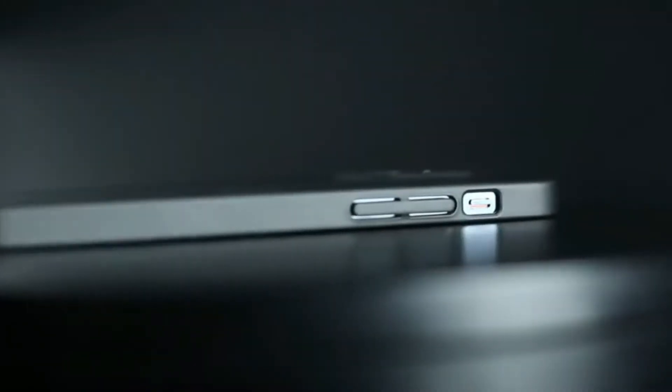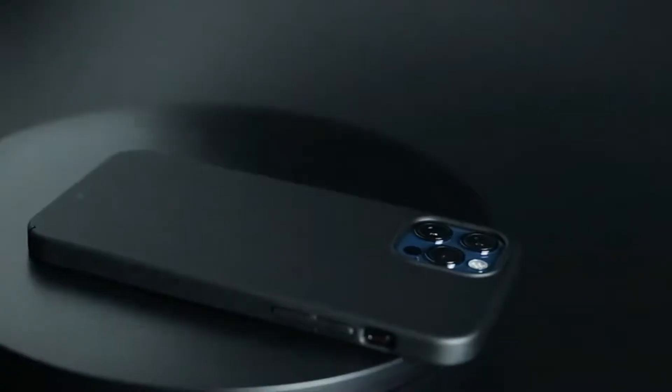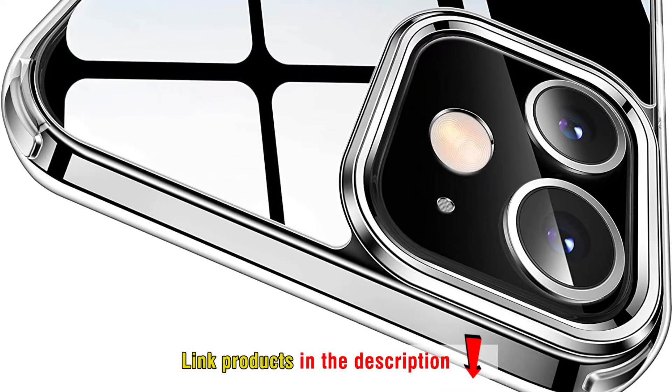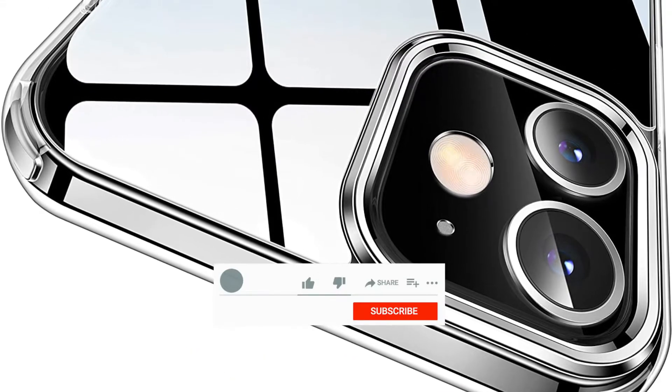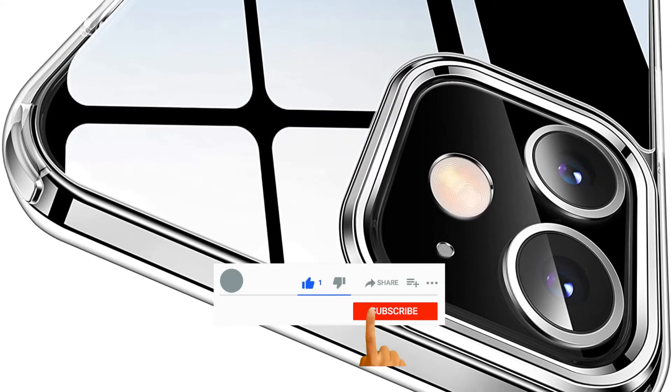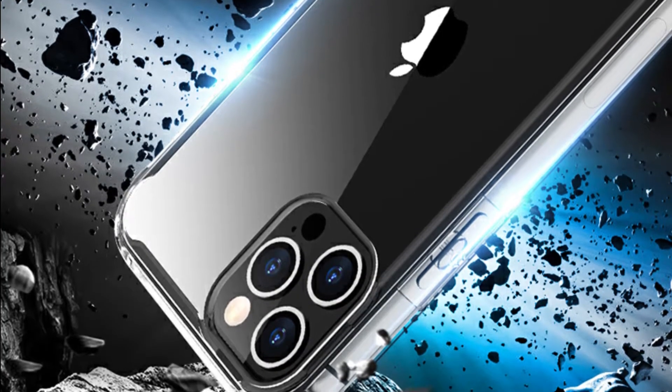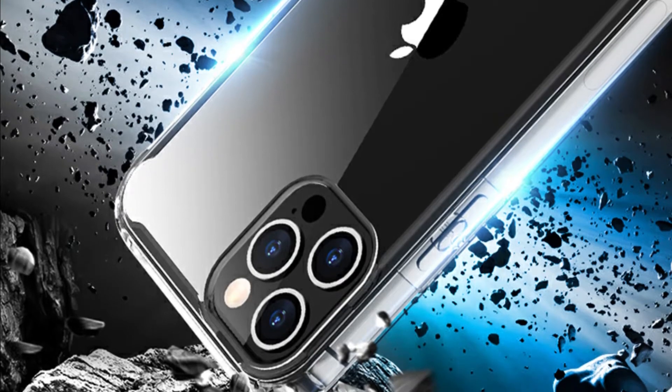The prices of these iPhone cases may vary from time to time. To know their exact prices, please visit the product link in the description. Don't forget to click like and subscribe to get the latest videos about these products. And now, we go to the top 6 best iPhone 12 and 12 Pro cases.